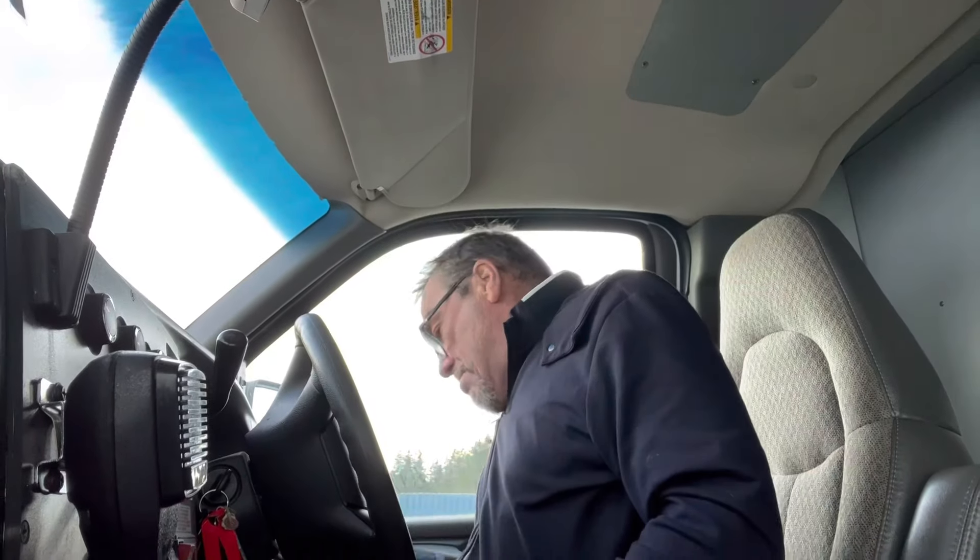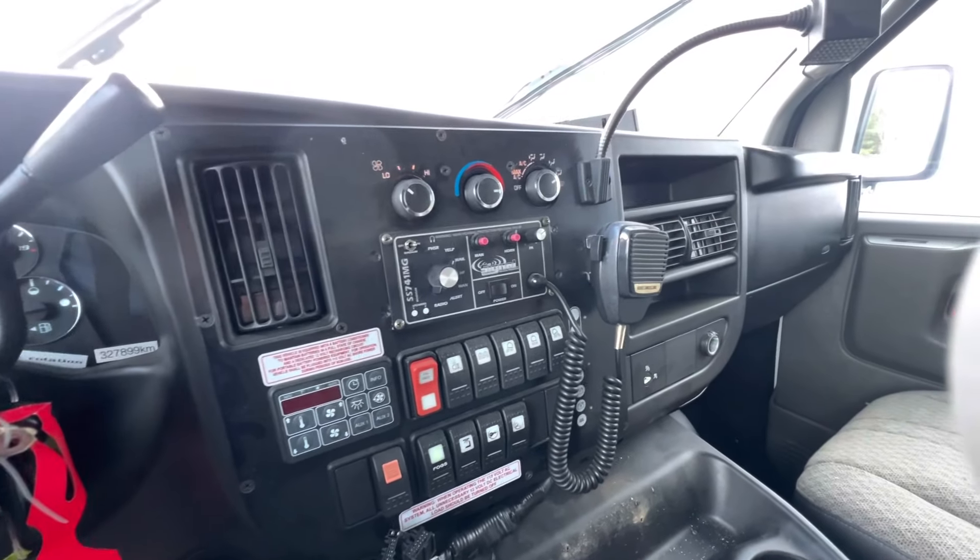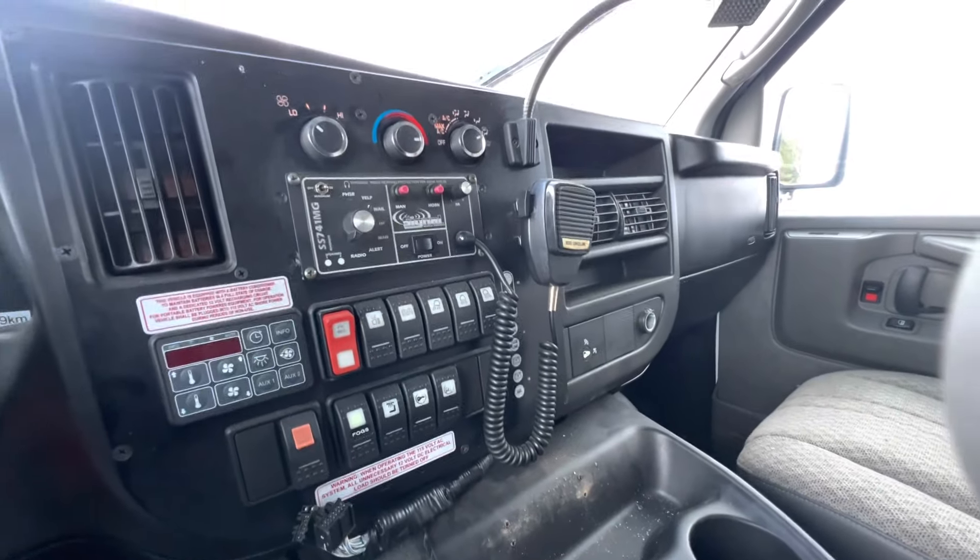So this thing comes with all the bells and whistles. I think everything in here still works. There are some messages on here. It has approximately just over 300,000 kilometers on it, with fairly new tires that have just been recently rotated.